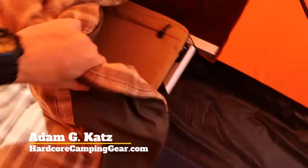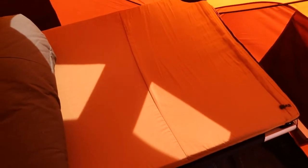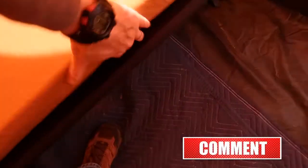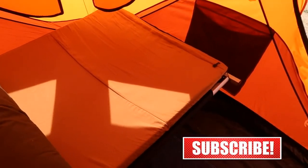What I've got here underneath the Kodiak canvas sleeping bag is the Teton XXL camp cot mattress — or camp cot pad — and you can see here it's fairly thick. I didn't have real high expectations for this, but it's actually exceeded my expectations.